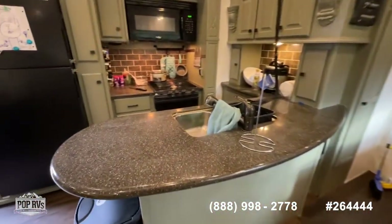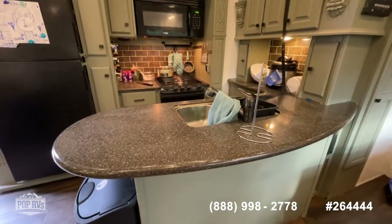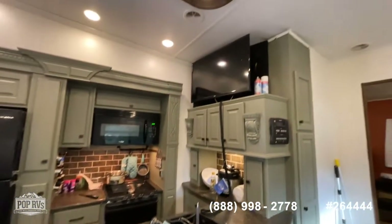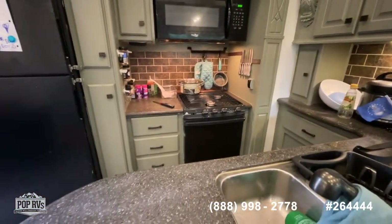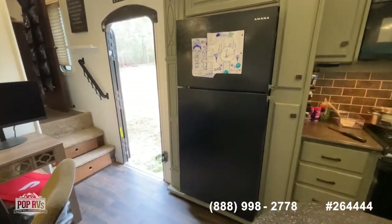Looking back across, you've got a really good size kitchen. You actually have Corian countertops and a residential size stainless steel sink with a brushed nickel kitchen faucet. There's a nice flat screen overhead TV, a three-burner cooktop, oven, microwave, and a residential style Amana refrigerator — freezer over and under model.